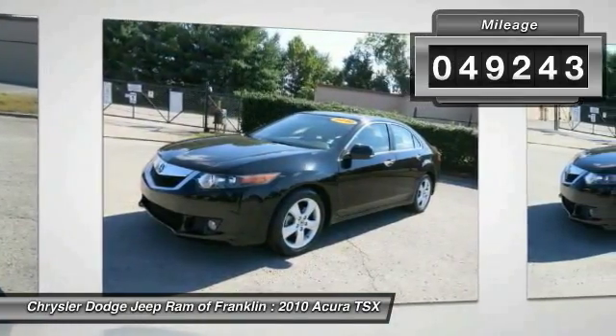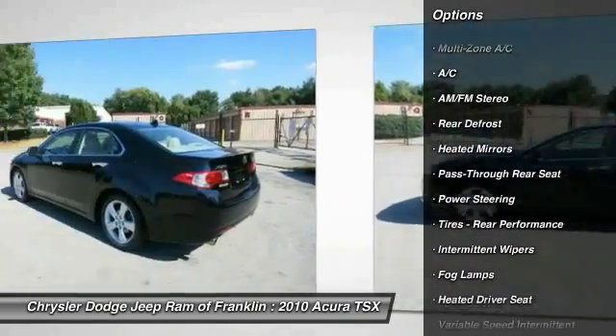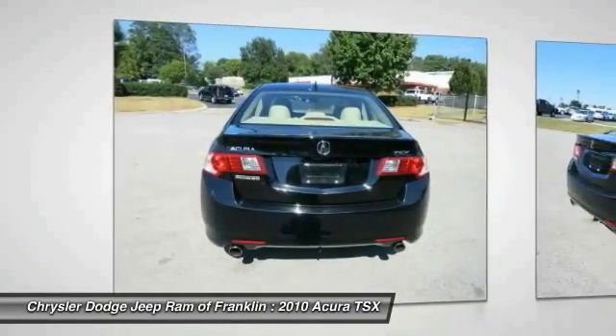Here are some of this vehicle's great options: power passenger seat, traction control, stability control, steering wheel audio controls, keyless entry, Bluetooth, leather-wrapped steering wheel, power steering, adjustable steering wheel, and driver airbag.